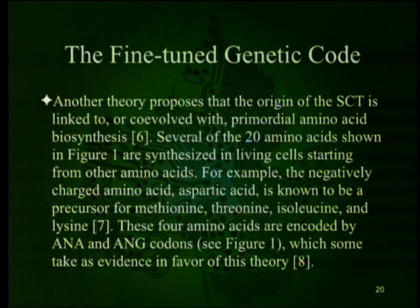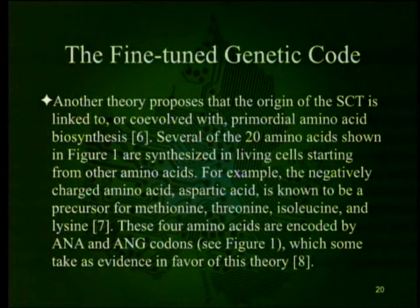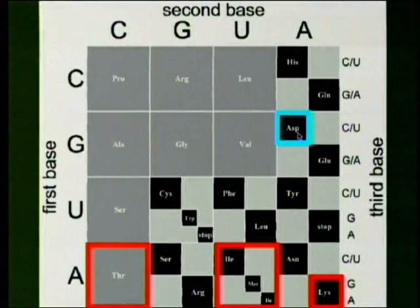Another theory proposes that the origin of the SCT is linked to or co-evolved with primordial amino acid biosynthesis — those synthesized from the same starting amino acid received related codes. For example, aspartic acid is a precursor for methionine, threonine, isoleucine, and lysine, which are encoded by ANA and ANG codons, taken as evidence for this theory. The final theory depends on stereochemical interactions between amino acids and their respective trinucleotide codons or anticodons. This model was popular after the elucidation of the SCT since it postulated a single physical affinity mechanism for codon assignments.